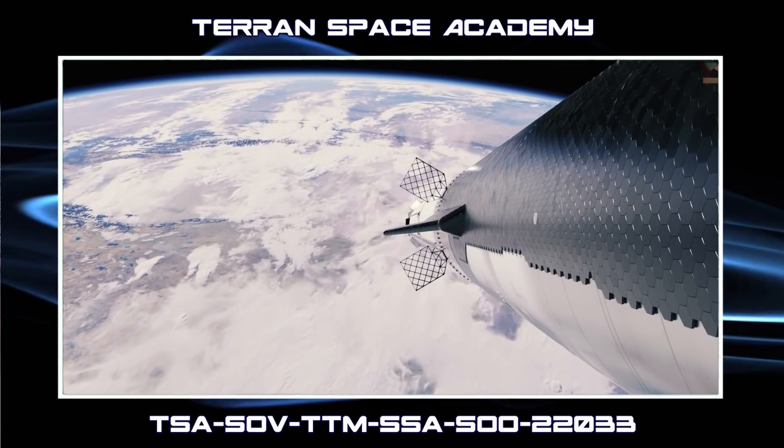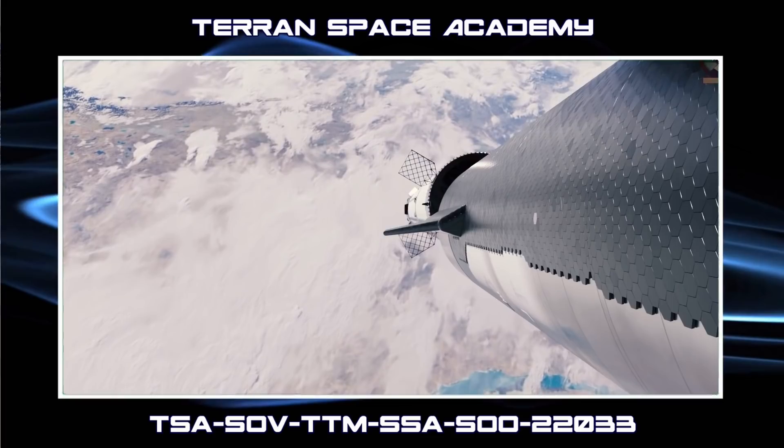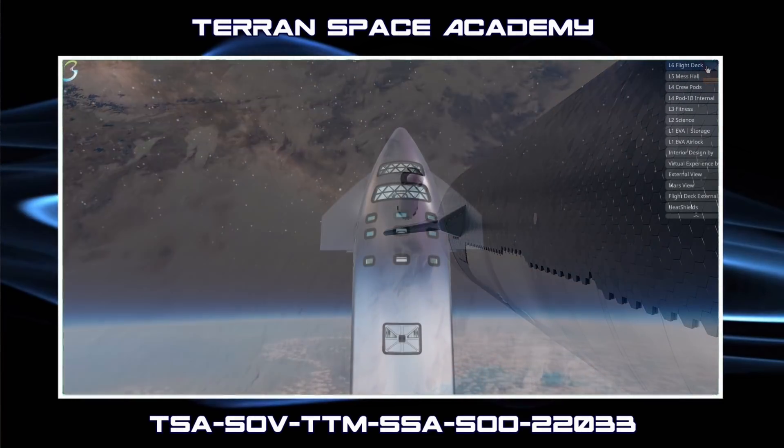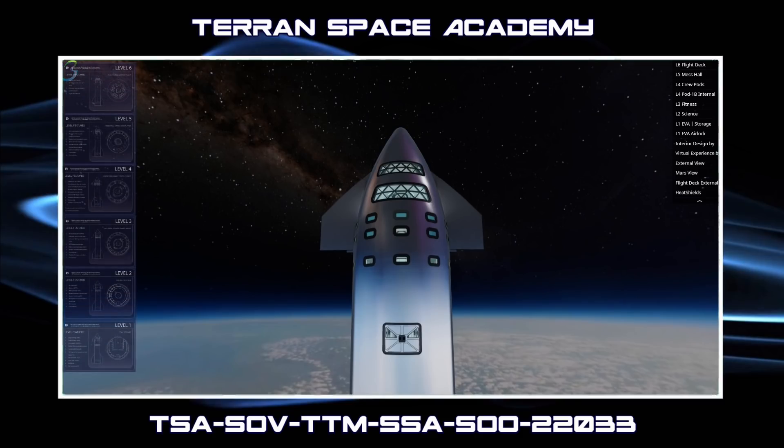The starship will now fire its engines, taking you and the rest of the crew into orbit. Here you see the starship in orbit, and from a little distance. The starship will have six levels — here you can see them laid out, and we'll use these as guides as we complete our orientation.